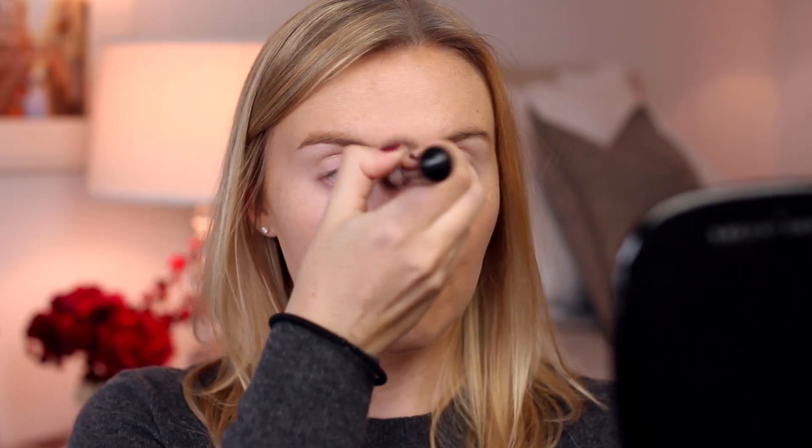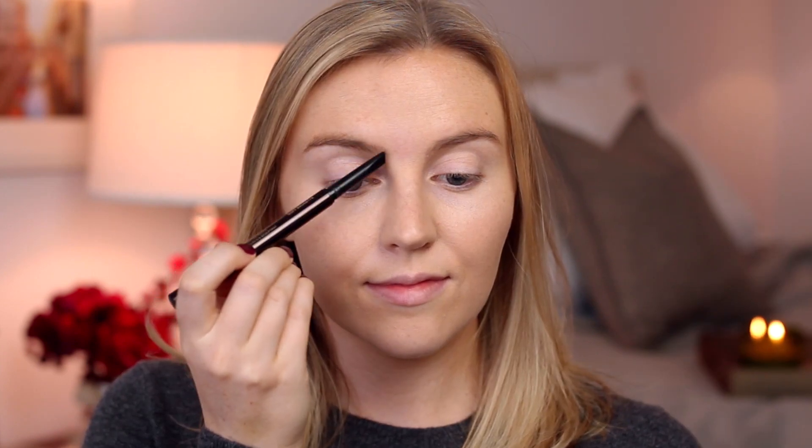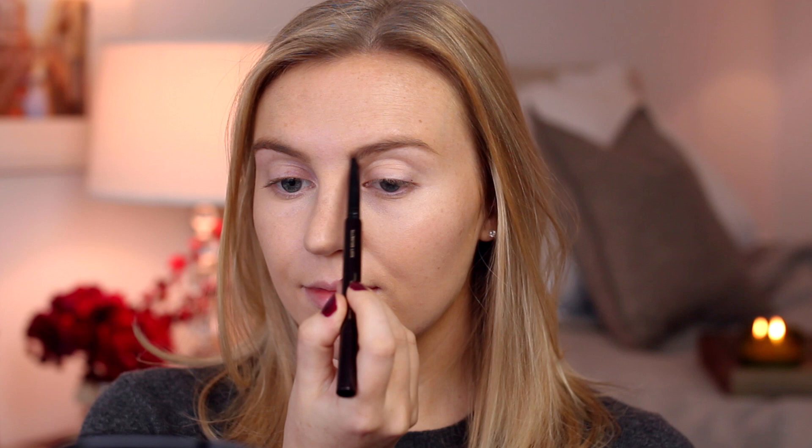Then I'm taking my NARS Radiant Creamy Concealer and concealing underneath my eyes, around my nose, and anywhere else I need a little extra coverage. Moving on to brows — I think a bold brow is essential for a bold lip look because it balances out the top half of the face with the drama of the bottom half.